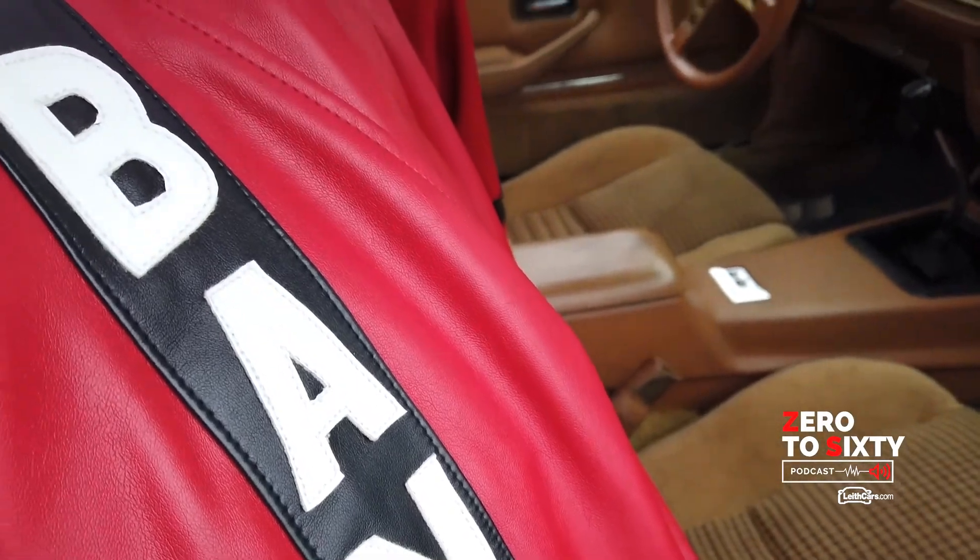On top of that, there is a place called the Pontiac Historical Society, or PHS. You can get the documentation on the car from PHS. And I have the documentation stating that this is a real special edition actual car.